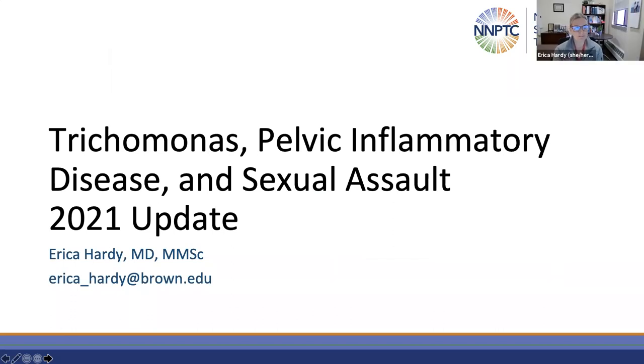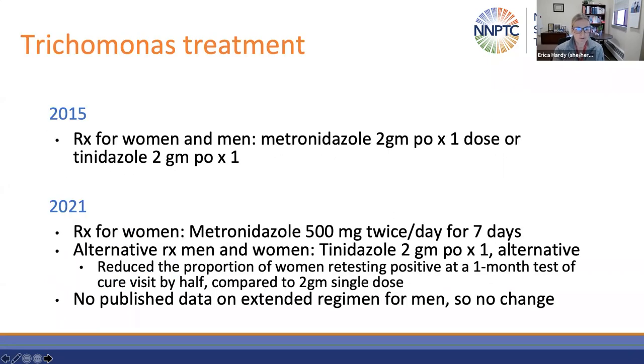Thank you. I'll be focusing on the new 2021 updates to the sections on trichomonas, pelvic inflammatory disease, and sexual assault. The 2015 guidelines recommended single-dose therapy with either metronidazole or tinidazole for men and women with trichomonas. The update for 2021 is that for women, the recommended treatment is now metronidazole 500 milligrams twice daily for seven days — which is what we've been treating women living with HIV with. Alternative therapy for men and women is now tinidazole in a two-gram single dose. Because there's no published data on the seven-day regimen for men, there's been no change from the single-dose therapy for men with or without HIV.